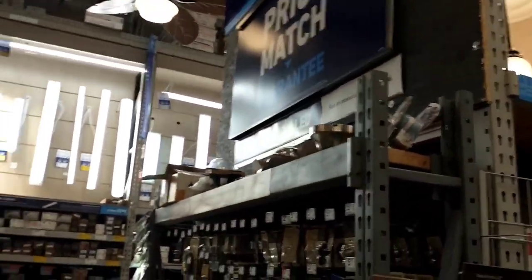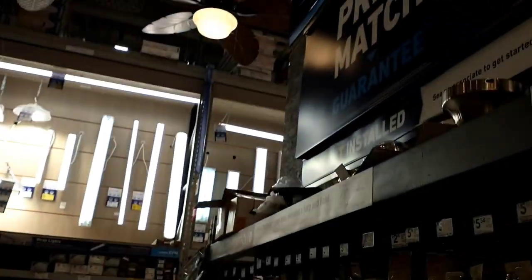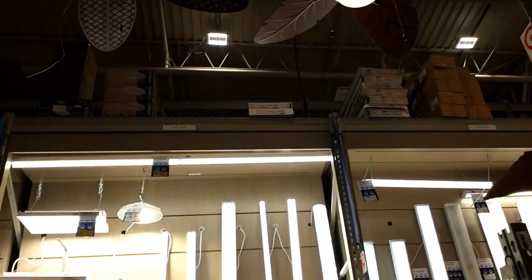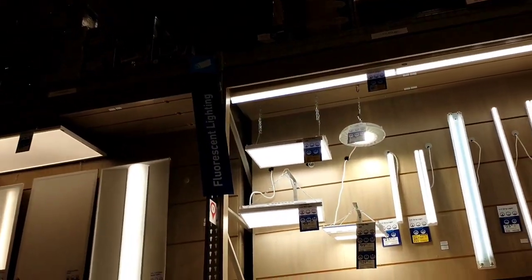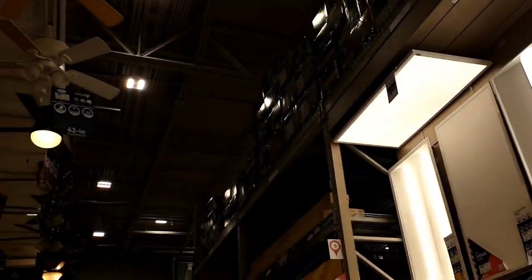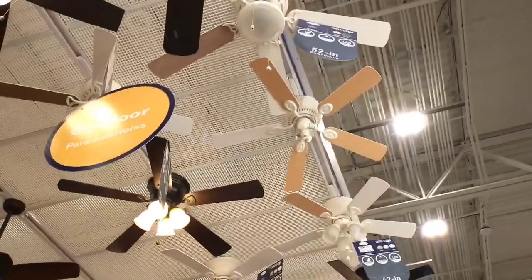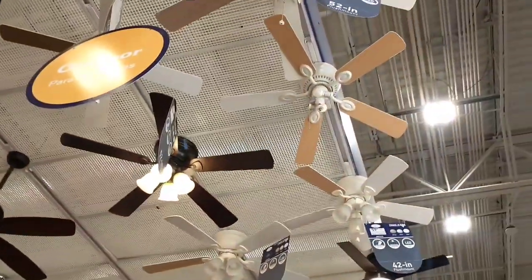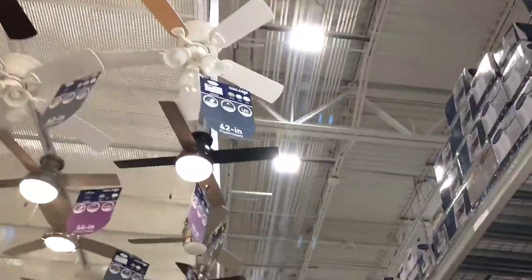Somewhere over there, kind of like right over there, there used to be a lighting display where I looked through all those catalogs underneath — that's where they had all the Progress Light stuff. I just don't see any of that stuff anymore, but there's a red one there.